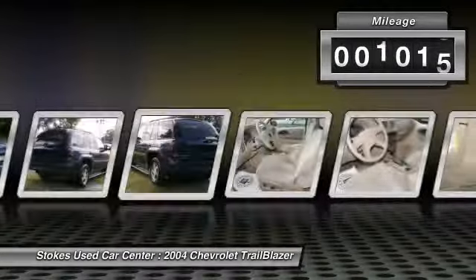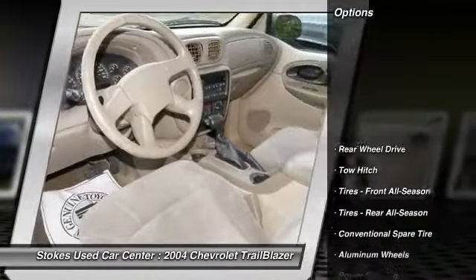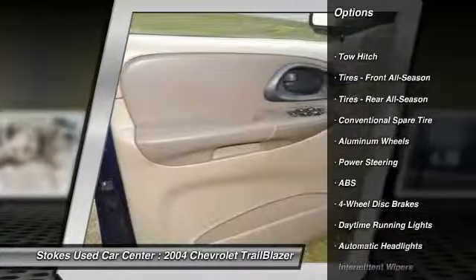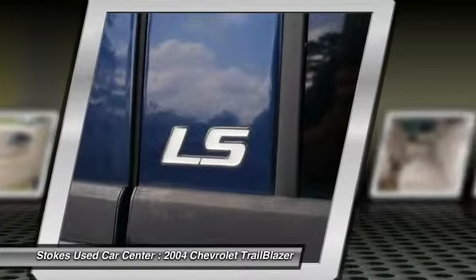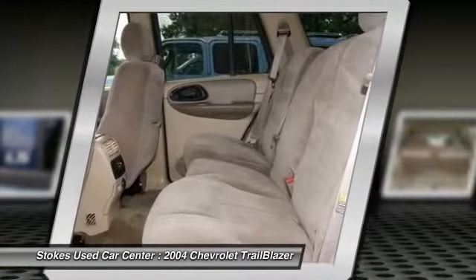This vehicle has less than 115,000 miles. Here are some of this vehicle's great options: anti-lock braking system, tow hitch, power steering, adjustable steering wheel, driver airbag, four-wheel disc brakes, aluminum wheels, AM-FM stereo radio, power windows, bucket seats.